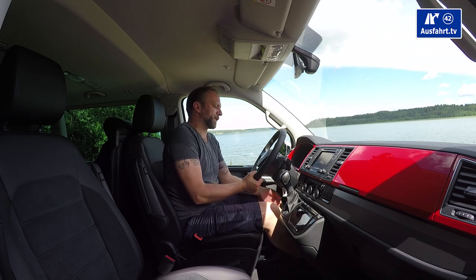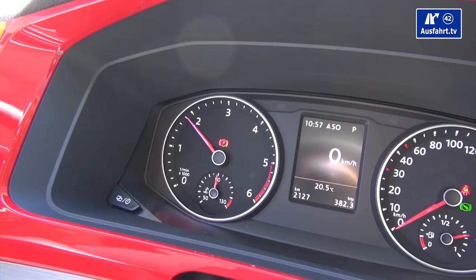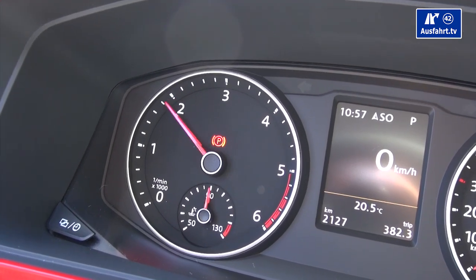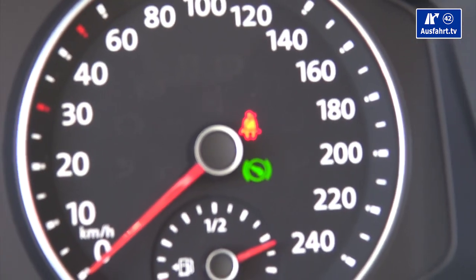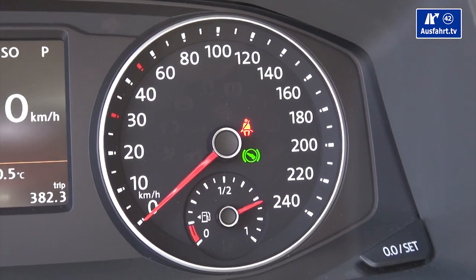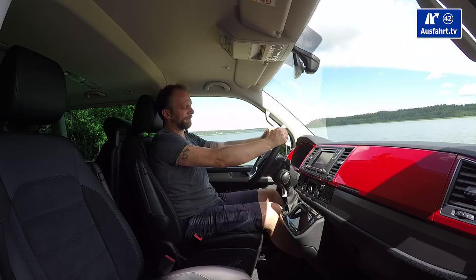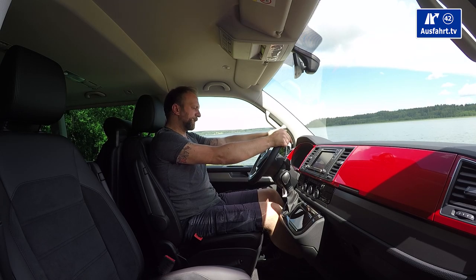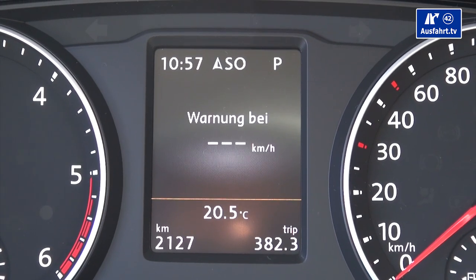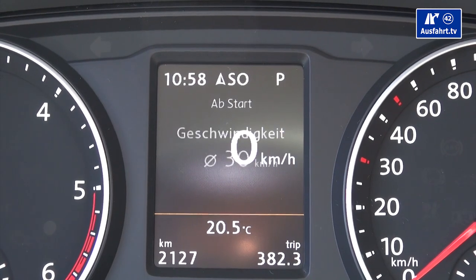Behind the steering wheel we have the classic Volkswagen round gauges: on the left, the RPM meter going up to 6,000 rpm with the red range starting at 5,000 rpm; on the right, the speedometer up to 240 kilometers per hour — even though the car tops out at 199. Inside the RPM meter is the temperature control, and inside the speedometer is the diesel tank gauge. In between the two round gauges is the board computer display, roughly 5/8 the size of an iPhone screen.